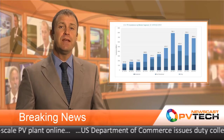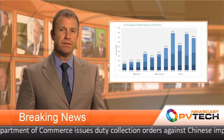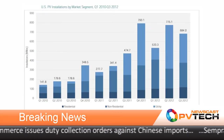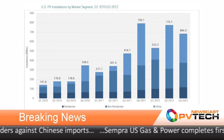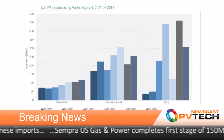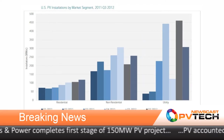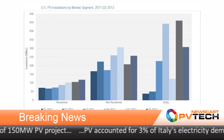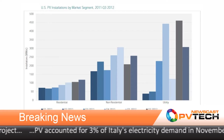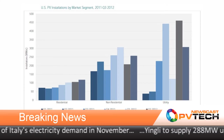Staying with the U.S., the PV market grew by 684 megawatts in the third quarter of this year, 44% more than in the same period in 2011, according to SEIA and GTM Research. The quarter marked the third largest on record for the U.S. PV industry, raising total installed capacity through the first three quarters to 1.99 gigawatts, surpassing 2011's annual total of 1.88 gigawatts.